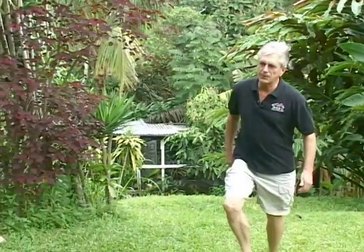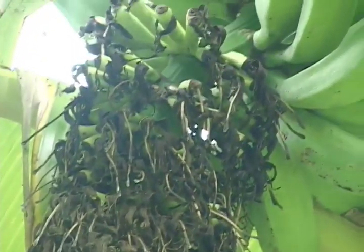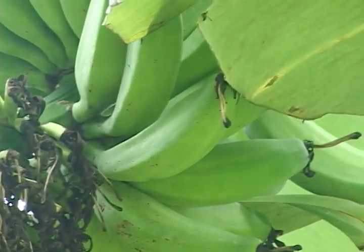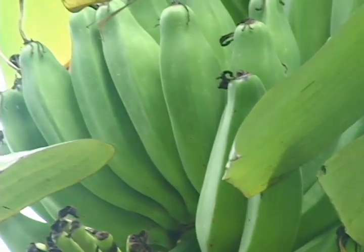Over here we have a little grove of plantains. This particular plantain is the quadrado, and it basically grows almost like a square. Plantains are a staple of the diet in Costa Rica.